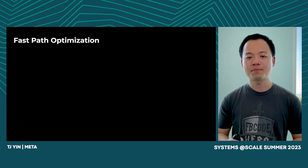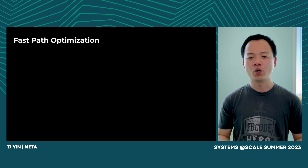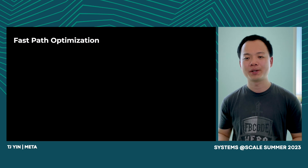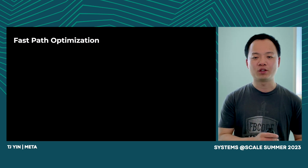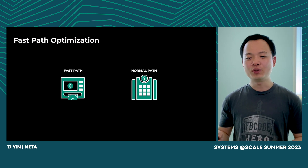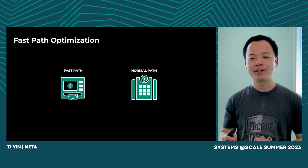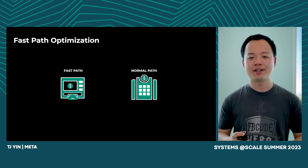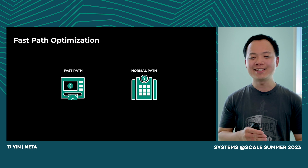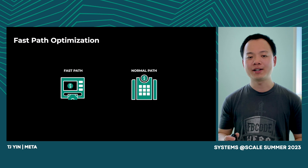Now let me explain the fast path optimization we did. In general, fast path optimization means creating an alternative code path which can process common cases faster, but we still need a normal path to handle corner cases. This is like visiting a bank — if you need some cash, you can get it from an ATM. However, if you need to take a mortgage, you have to visit a bank branch. In this example, the fast path is an ATM and the normal path is a bank branch.